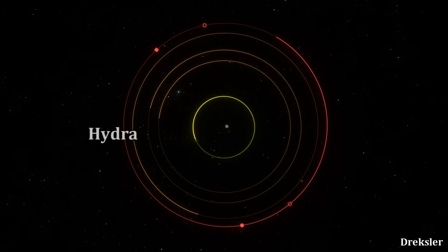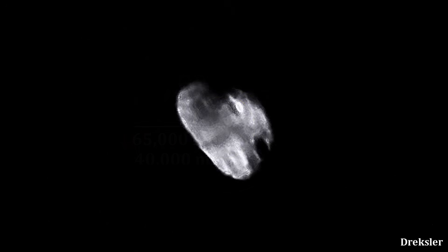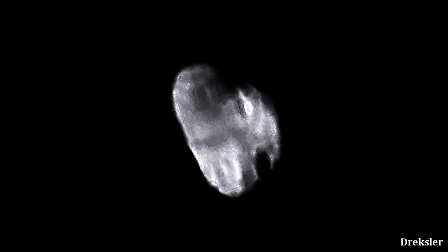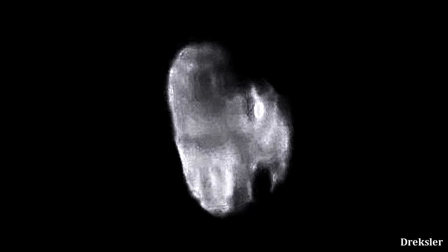The most distant moon of Pluto is called Hydra, at a distance of about 65,000 kilometers away from Pluto. It is about 50 kilometers long at its longest. Its surface is highly reflective due to water ice. Hydra was photographed with quite a bit of detail, enough that some of its craters were revealed.